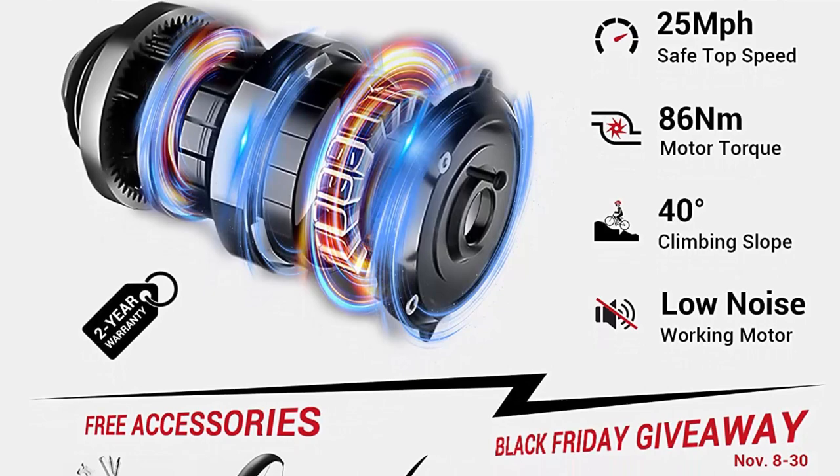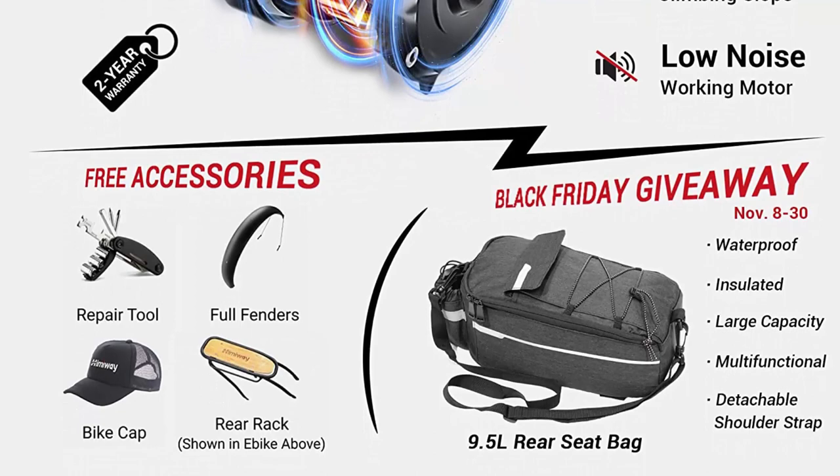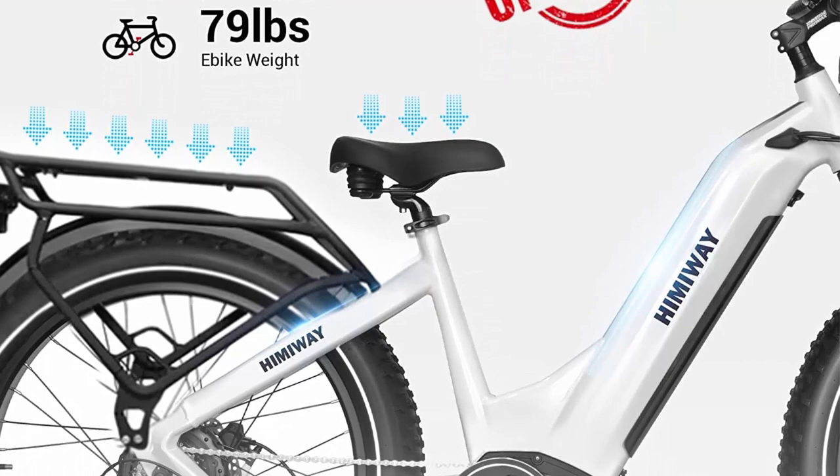The Himaway Zebra, the updated version of the Himaway Cruiser, is equipped with a 48V 20Ah battery — 960WH larger capacity — allowing riding at least 30 miles longer than before, which ensures an extra 20% riding miles compared to other electric bikes. A single charge covers an 80-mile round trip in pedal assist mode.